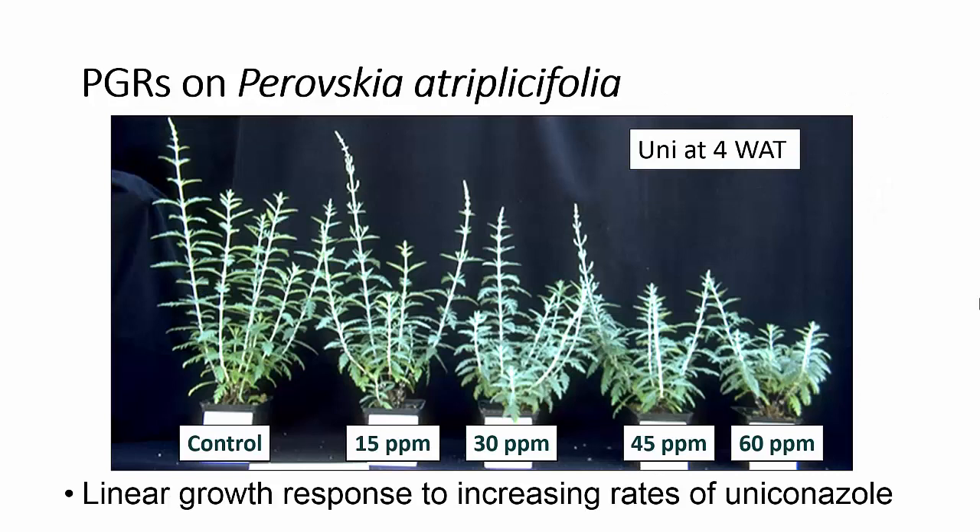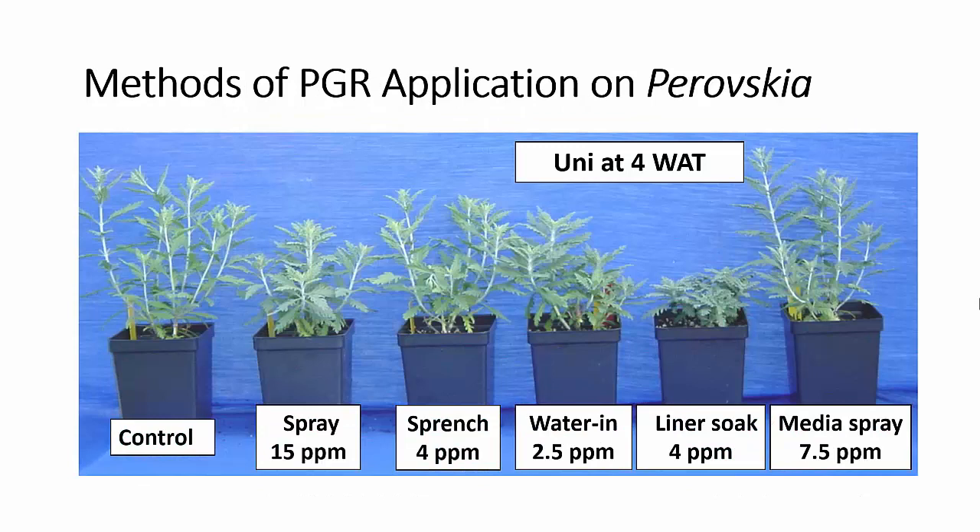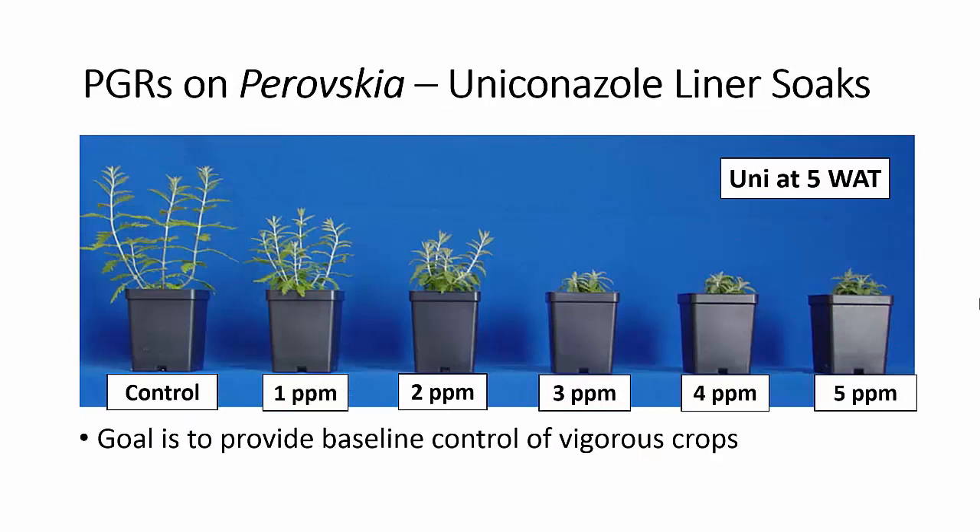Perovskia has also been very responsive to uniconazole, giving us a very linear reduction in growth in response to increasing rates. We also looked at methods of application with uniconazole: a 15 ppm spray compared to a 4 ppm drench. In this case the spray was a little more effective. A watering-in treatment at 2.5 ppm also gave us less control. Application frequency and outflow volume are going to affect the amount of control we get. Our liner soak was excessive and our media spray was also insufficient, so those rates would need to be increased.